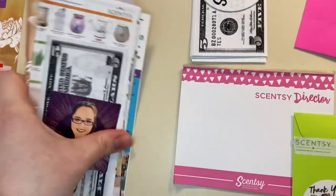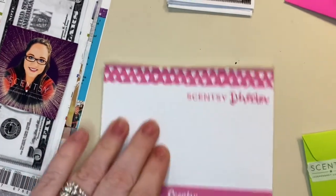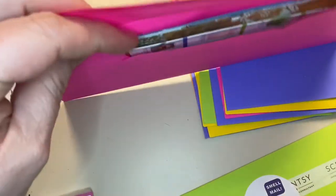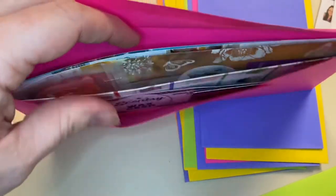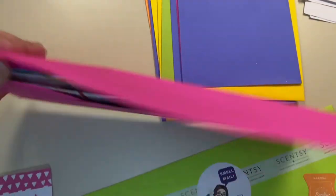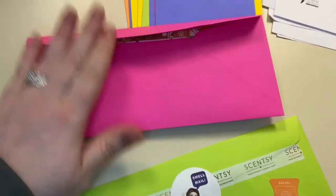All of that plus a note — I will handwrite a note before I mail it out — goes into the envelope. I put the warmer-of-the-month flyer with the felt sample in the middle so it stays more flat. If it's on the outside it could be questionable at the post office, and I know not all post offices are created equal.